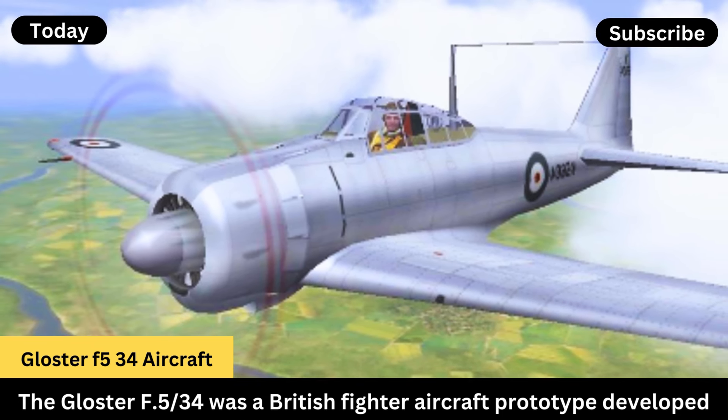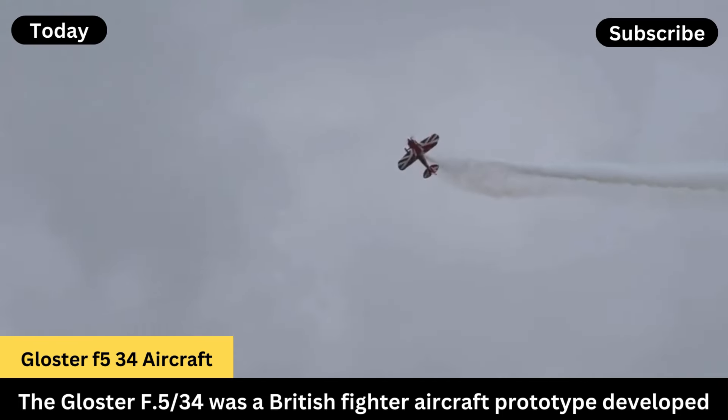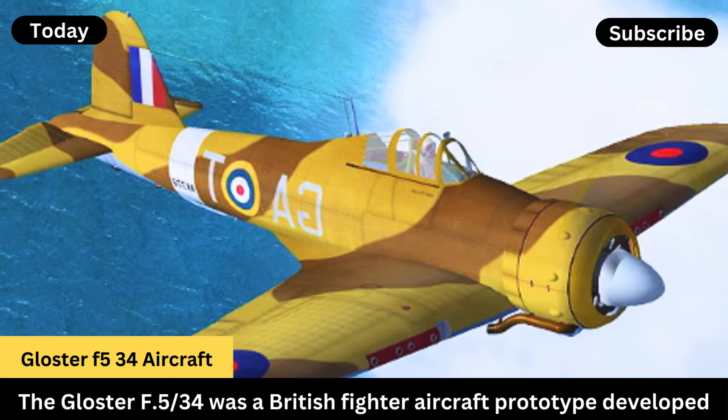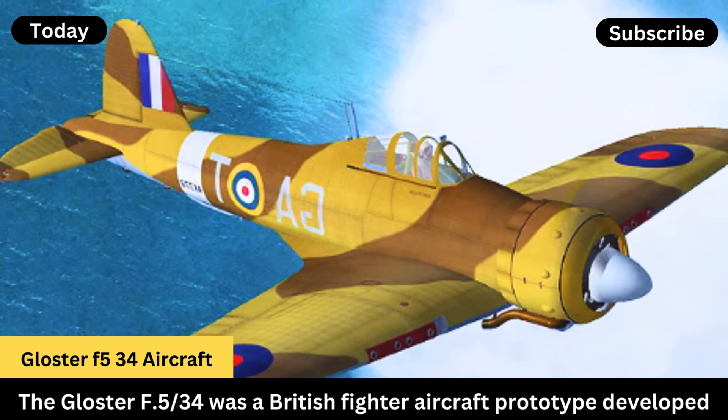Development and Design — Origins: the aircraft was developed in response to Air Ministry specification F-534, which called for a new fighter to replace the biplanes then in service.